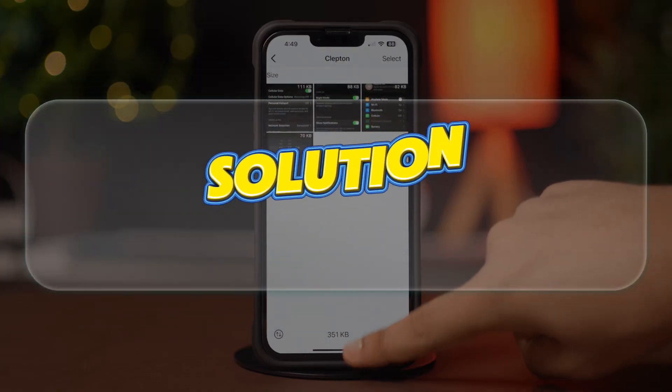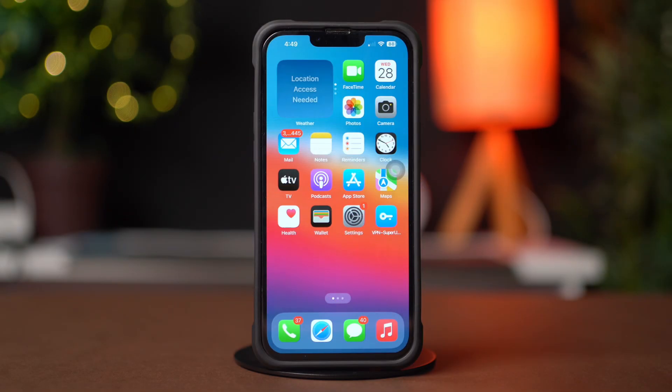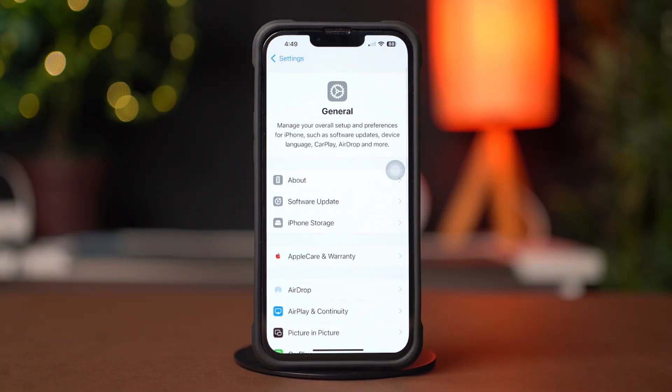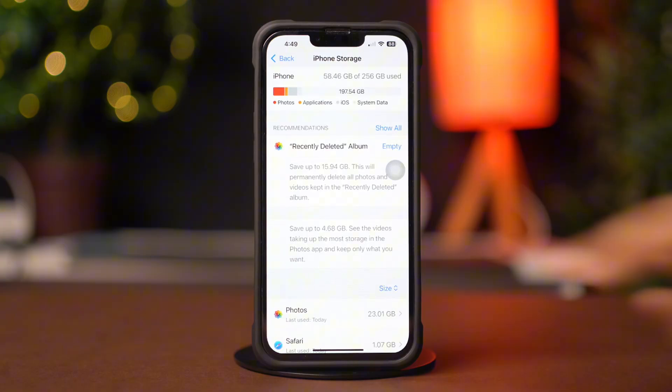Solution 3: Free up iPhone Storage. Go to the Settings app on your iPhone, then tap General. Next, tap iPhone Storage. Remove unwanted large files or unused apps from here.